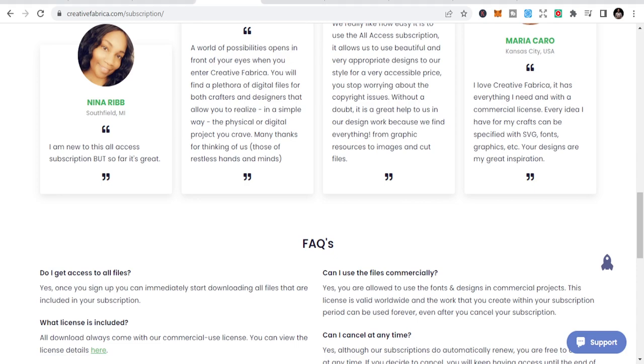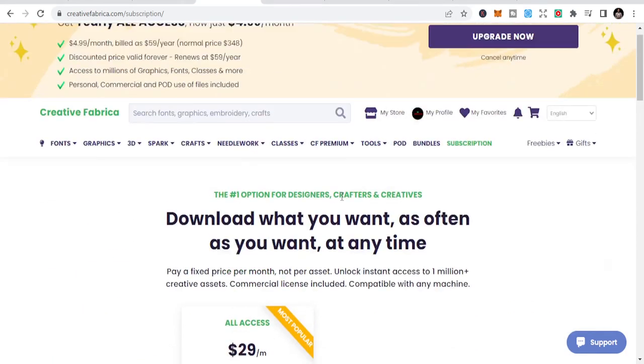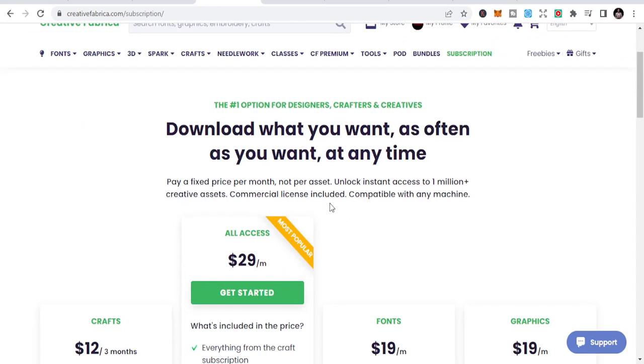There is a link to Creative Fabrica below where you can sign up for free. If you like this video, please subscribe to my channel, like it, and share it. If you want a video about how to make money with this, let me know. Thank you very much — I believe in you, let's do this!